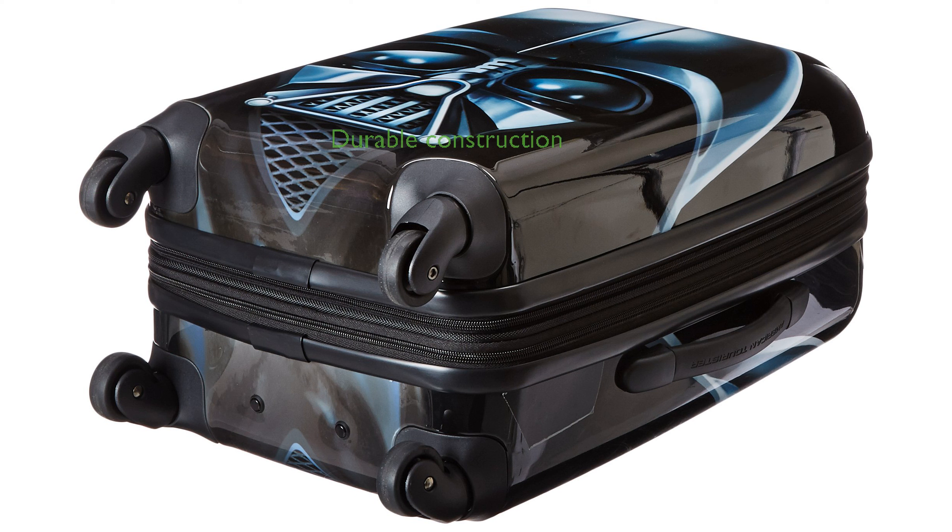Constructed by American Tourister, this luggage is not only durable, but also features an ID tag for easy identification.